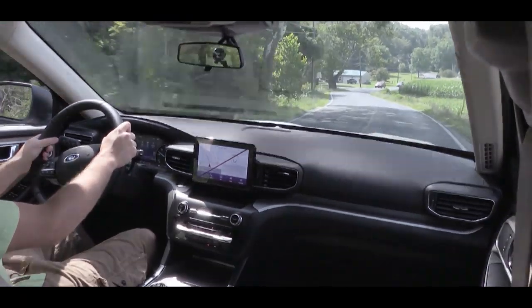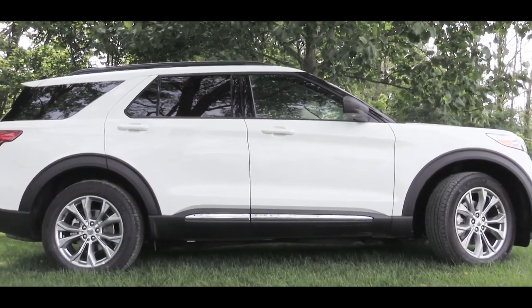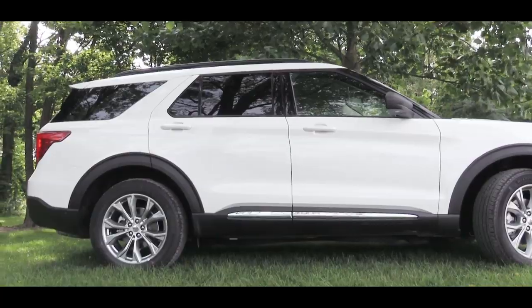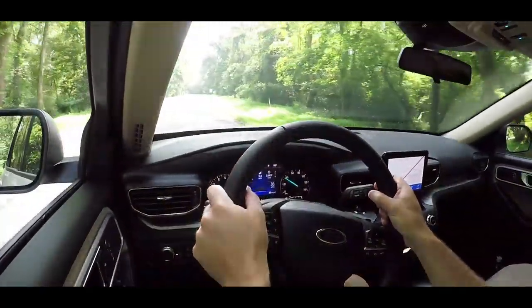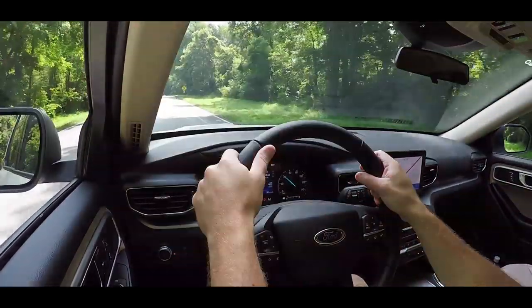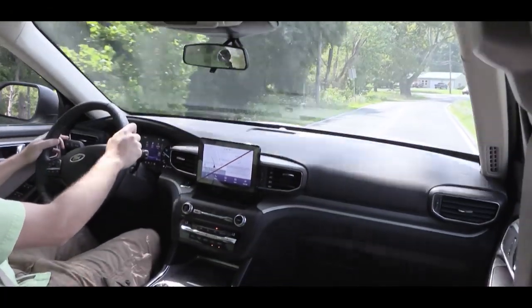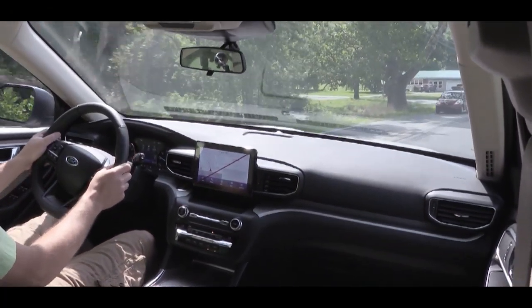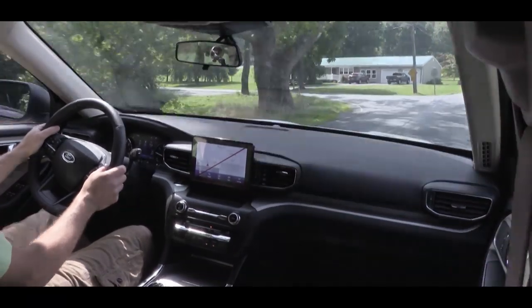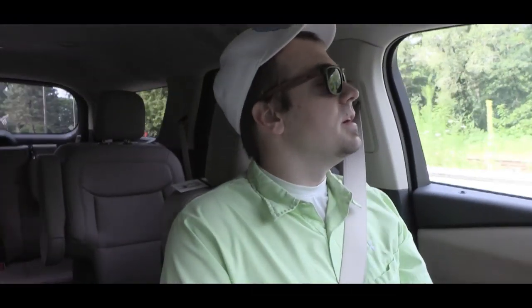Touching on suspension and handling — the 2020 Explorer rides on a brand-new platform, the Ford CD6, with an all-new drivetrain configuration for better front-to-rear weight distribution, which also contributes to better handling. The steering feel is solid; the Explorer gives you a good feeling of control around corners. Compared to the previous generation, this one also comes in around 200 pounds lighter, which helps handling as well.